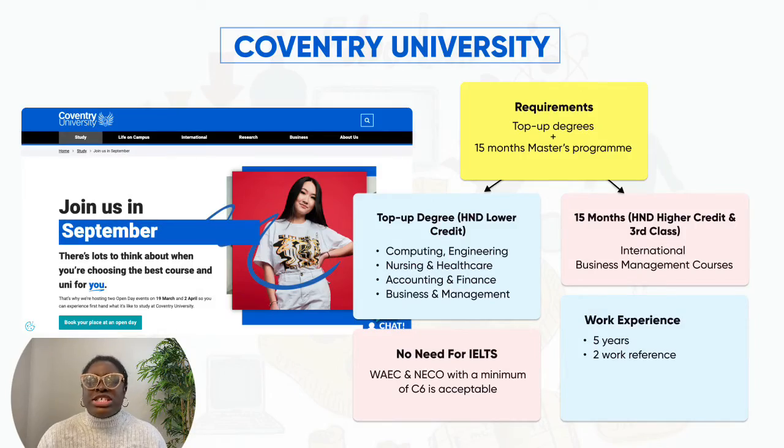So in case you're wondering what you can do if you don't have a 2:2 level qualification, say no more. The first university I'll be talking about is Coventry University. The courses available here are top-up degrees — you have to do a top-up degree and a 15-month master's. That's good news; it means you stay in the UK longer and can apply afterwards for a visa that will allow you to work. Top-up degree for HND lower-level credit holders, and a 15-month program for HND credit and top-class holders.